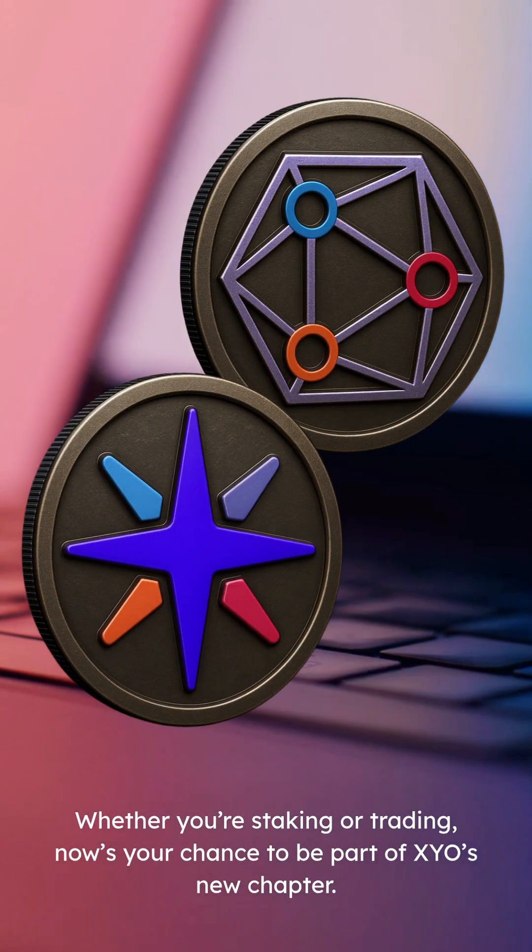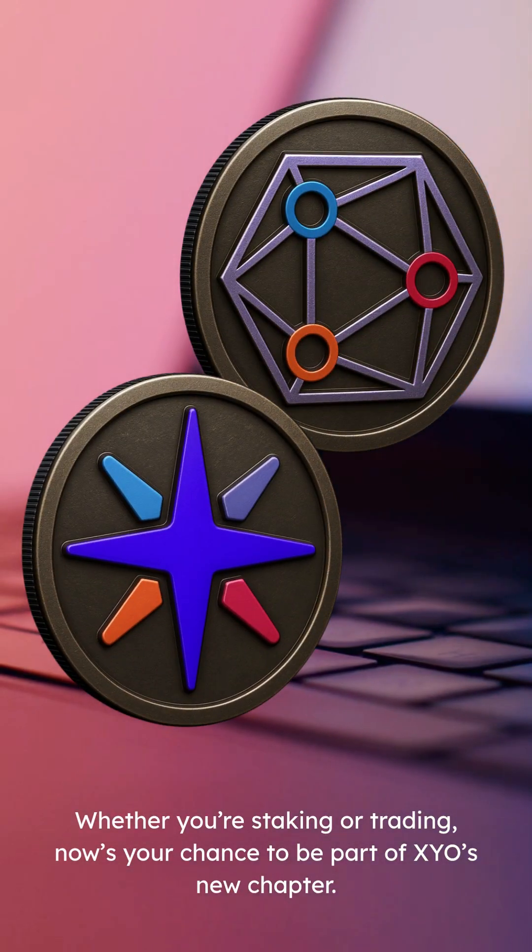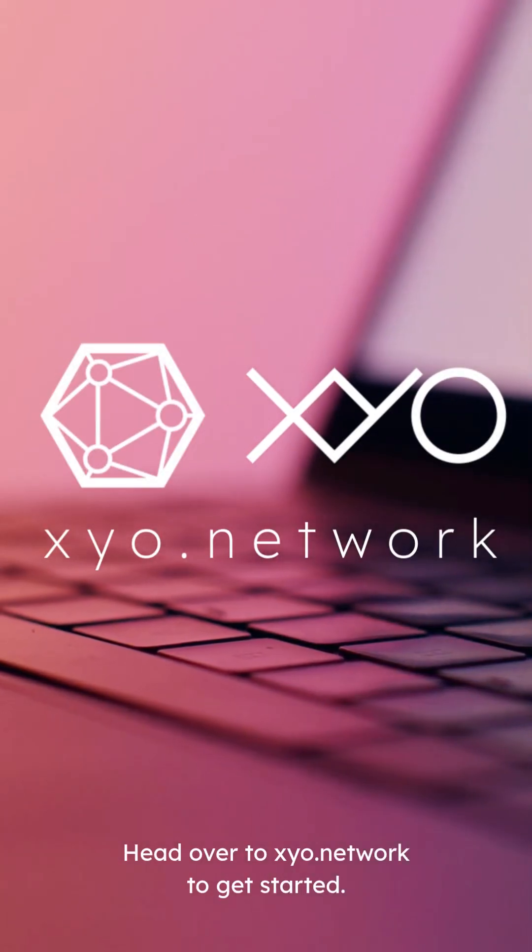Whether you're staking or trading, now's your chance to be part of XYO's new chapter. Head over to xyo.network to get started.